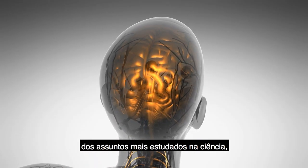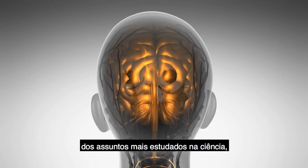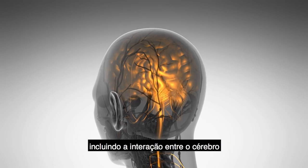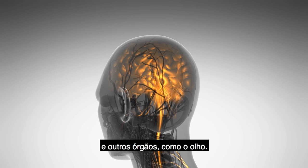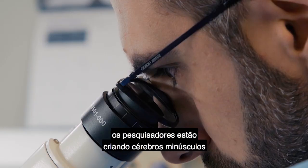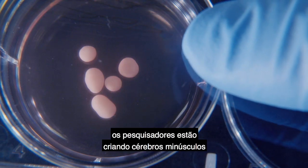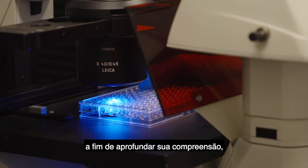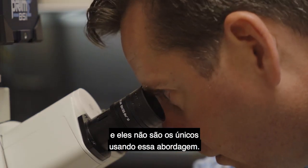The human brain is one of the most studied subjects in science, but still much is a mystery, including the interplay between the brain and other organs, like the eye. At the UC San Diego Stem Cell Program, researchers are growing tiny brains from stem cells in order to further their understanding, and they're not the only ones using this approach.